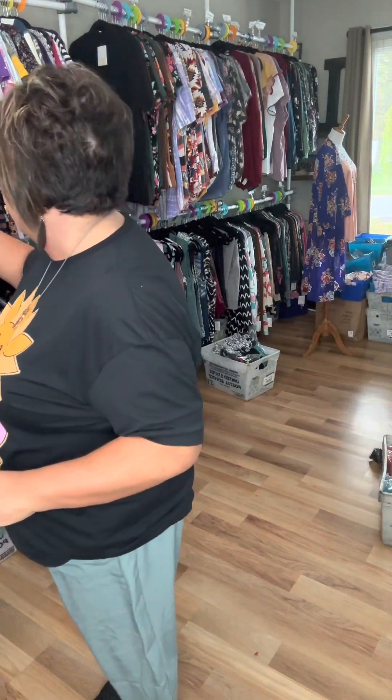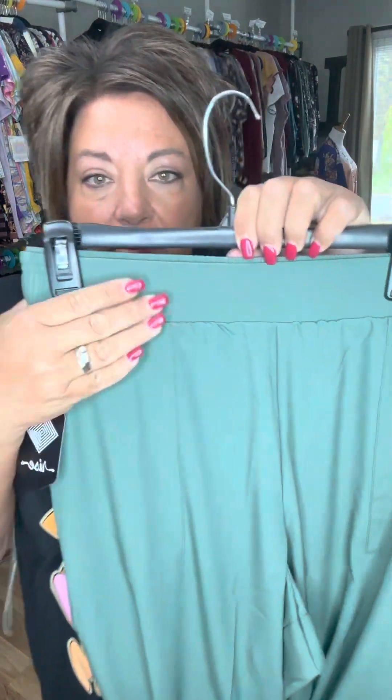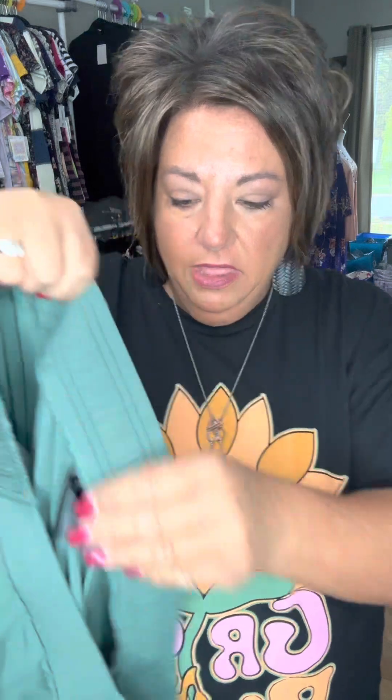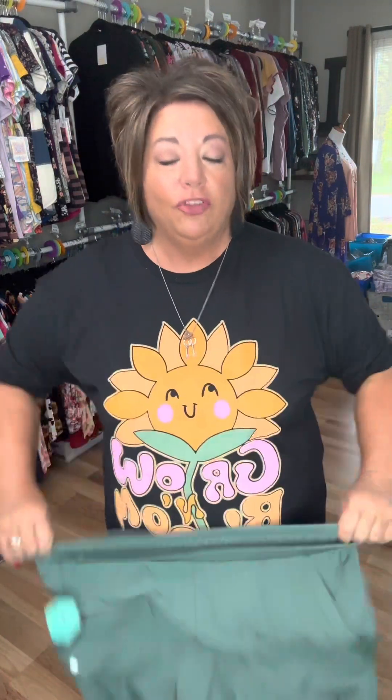I'm gonna hold a pair up so you can see them. They have a flat front. Elastic all the way around the back pockets. They have elastic around the ankle like a true jogger, you guys. They are just so, so comfortable.